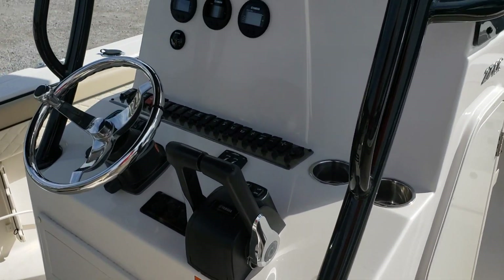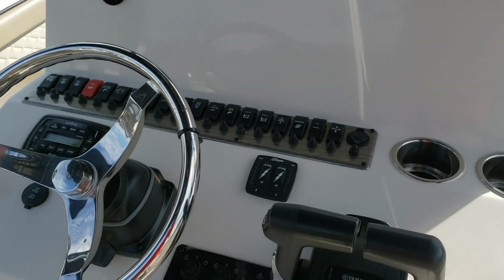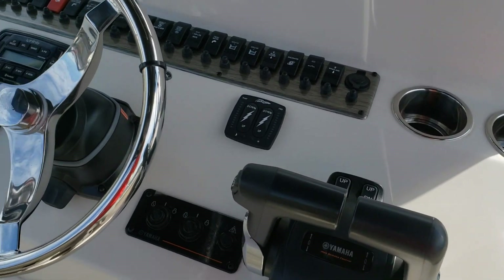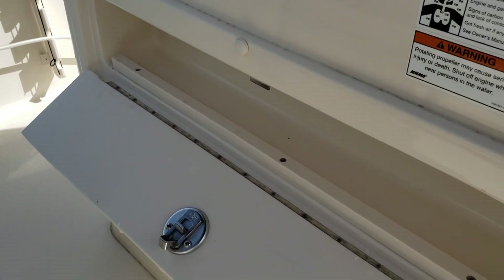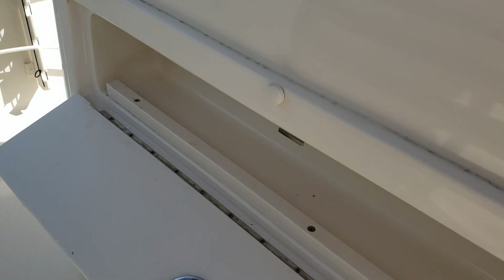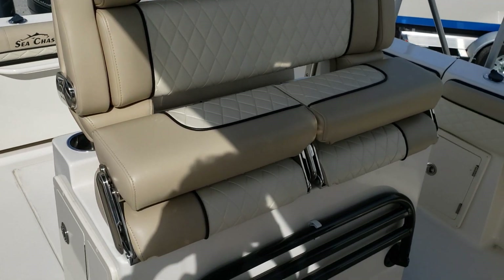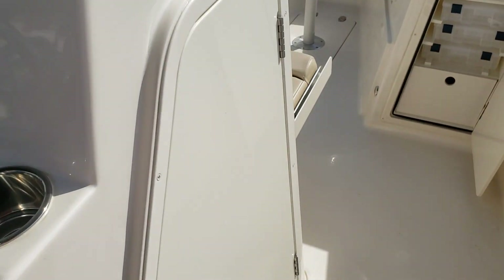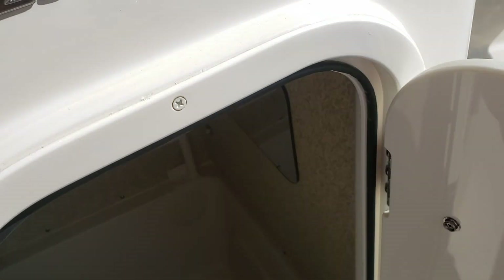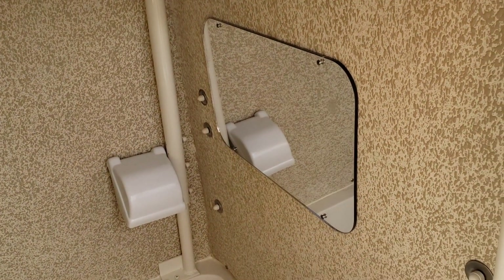Coming up to the helm, there's an Infinity stereo system with eight speakers on the boat. Yamaha controls, trim tabs with lighted indicators, and more storage. The leaning post features bolster seating with armrests and a flip-down foot rest. Moving on to the head - a very spacious head with a ceramic toilet, holding tank, and a mirror in there.